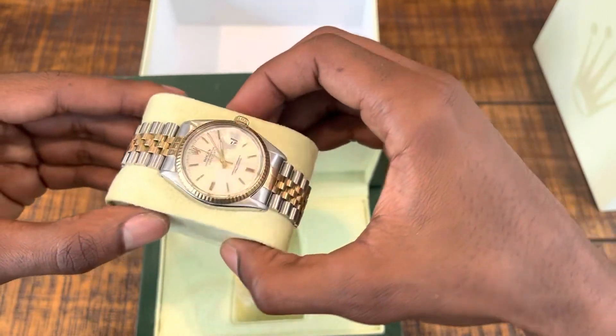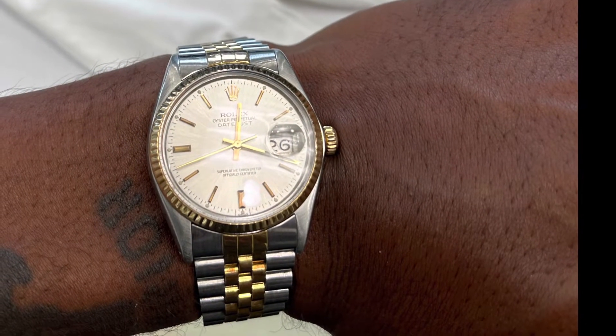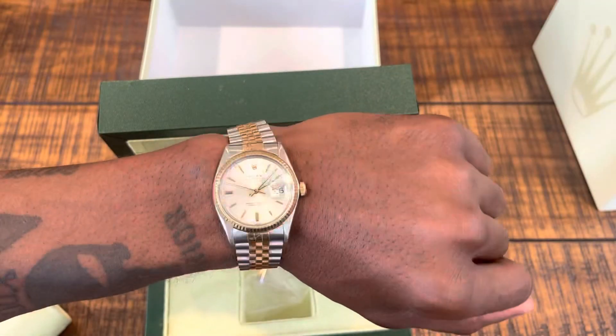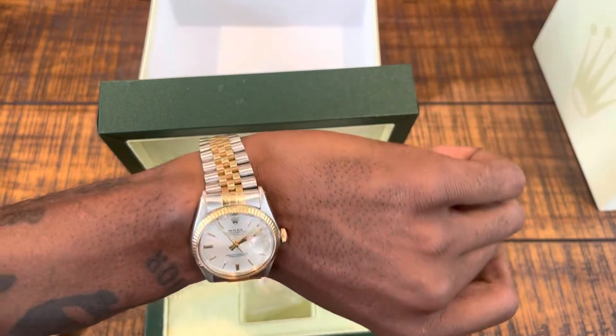Give me a second and I'll put this bad boy on. And here we go — like I said, this 36 millimeter Datejust is just a classy watch.